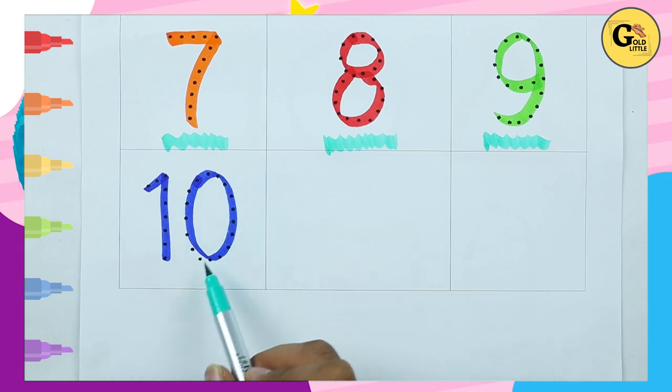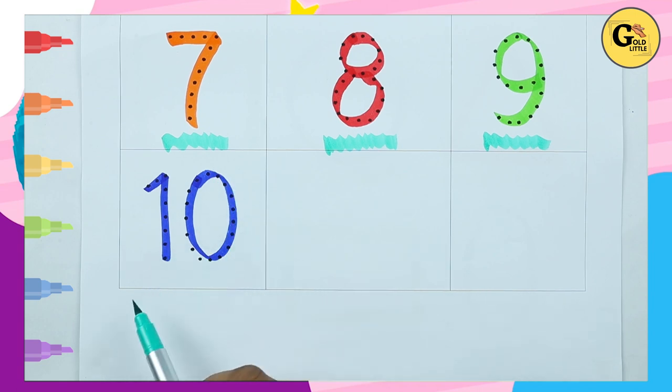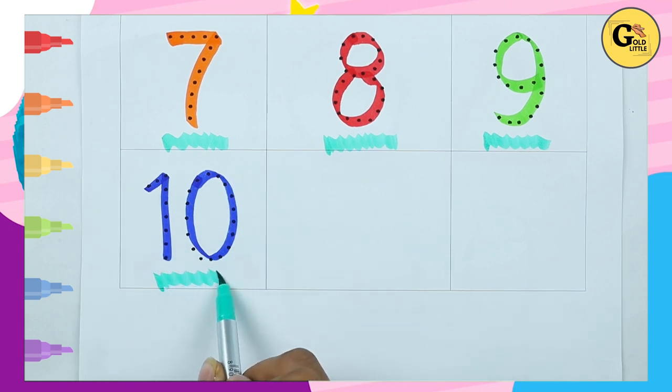Which number is this? 10 — yes, it's number 10 with blue color.